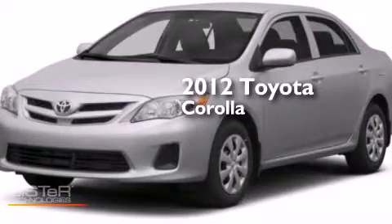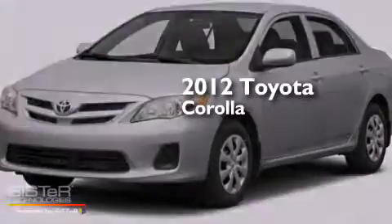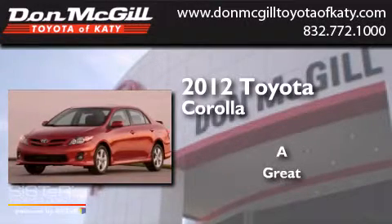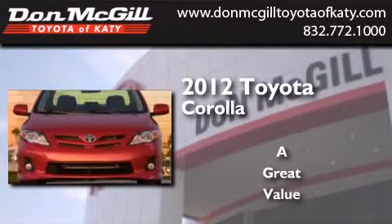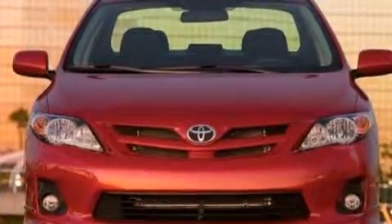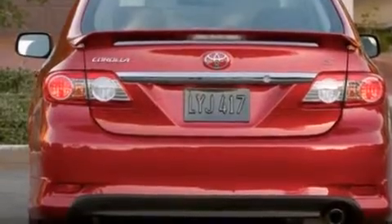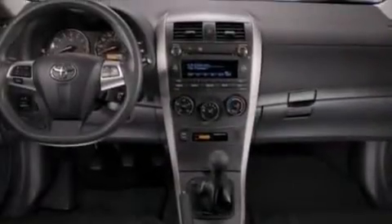This is a 2012 Toyota Corolla. Features include air conditioning, full power accessories, a CD player, side curtain airbags, and rear seat childproof door locks.